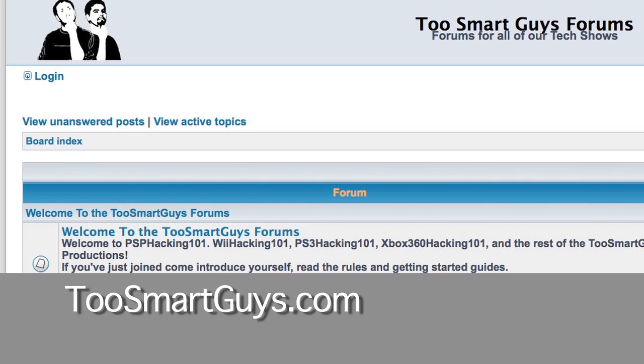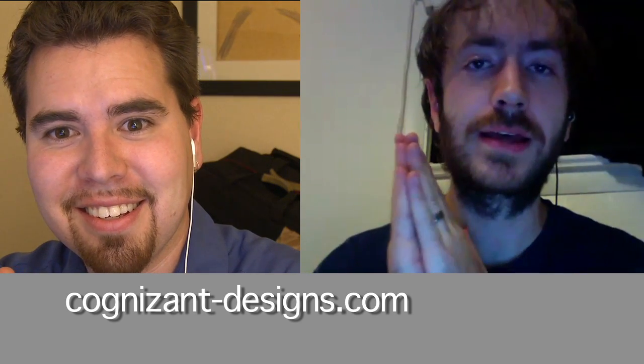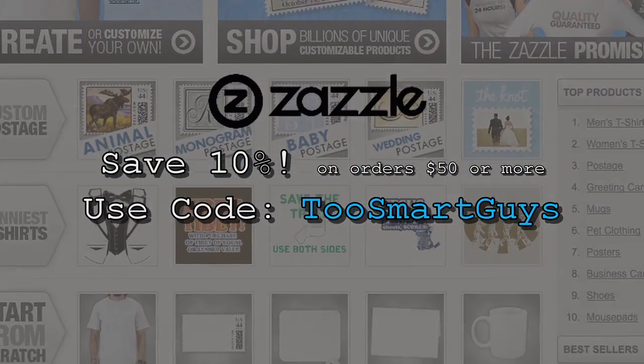Please check it out, tell us what you think, and tell us what we should do better. It'll be on twosmartguys.com, where we also have forums — so if you need help with any of these topics, go in there. By the way, the new site's up, with a new theme developed by Cognizant Designs, based out of Colorado. If you need a good site design, check them out — there's a link at the bottom of our site. And if you want to help us out, you can donate $10 and get a DVD. If you want a custom t-shirt, use Zazzle and save 10% with the code twosmartguys.